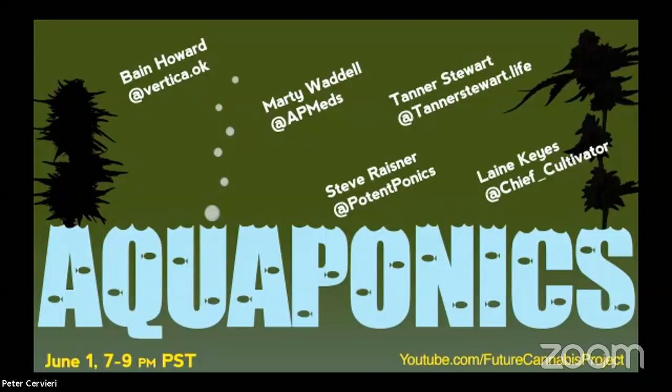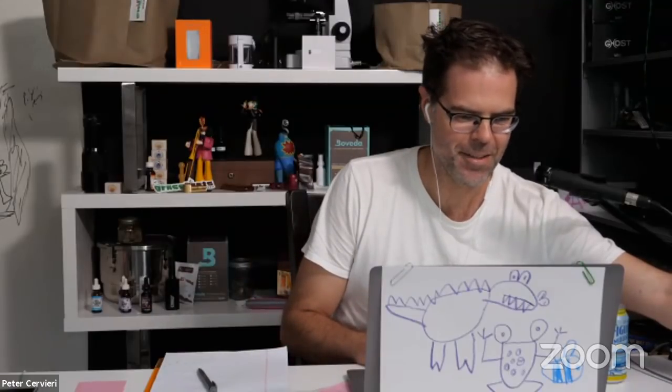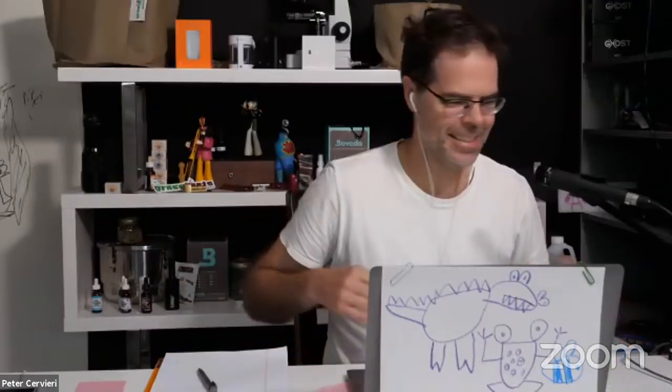We are live! Thanks for joining us everybody for an evening of aquaponics. I'm Peter Saveri from Future Cannabis Project, and I'm going to pass the mic off to Steve Raisner. Thanks for having me, Peter. I haven't seen you since the Regen Region event — the Dragonfly Getaway. Thanks for having me on.